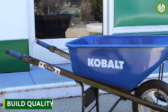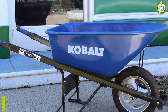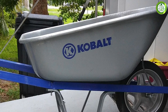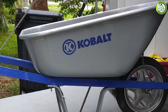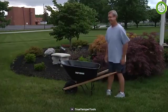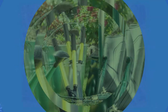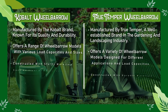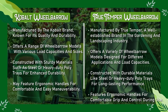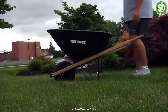Cobalt's wheelbarrows are made of high-quality materials, such as powder-coated steel and reinforced poly, that are resistant to rust and corrosion. They also feature sturdy handles with a comfortable grip for easy handling. Truetemper's wheelbarrows, on the other hand, are known for their strength and durability. They are made of heavy-duty steel, which makes them more resistant to wear and tear. Additionally, Truetemper's wheelbarrows have a reinforced tray design that provides extra strength and stability, making them ideal for heavy-duty use.